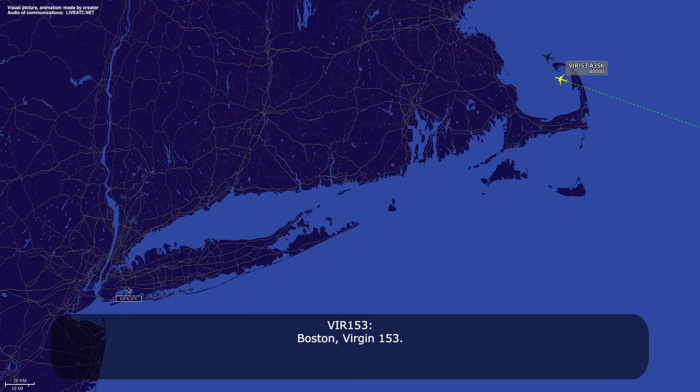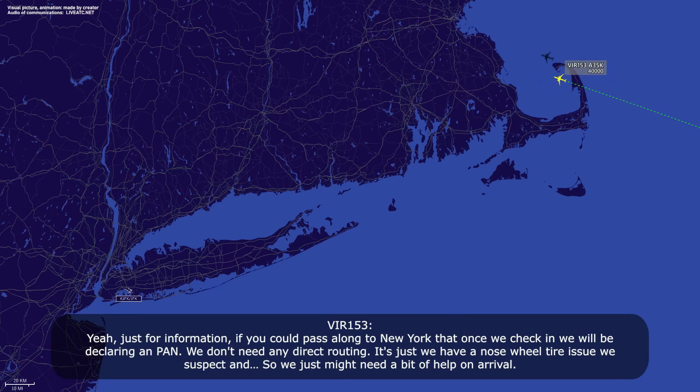Boston, Version 153. Just for information, if you could pass along to New York that once we check in we will be declaring PAN. We don't need any direct routing — it's just we have a nose wheel tire issue we suspect. So we just might need a bit of standby on arrival.